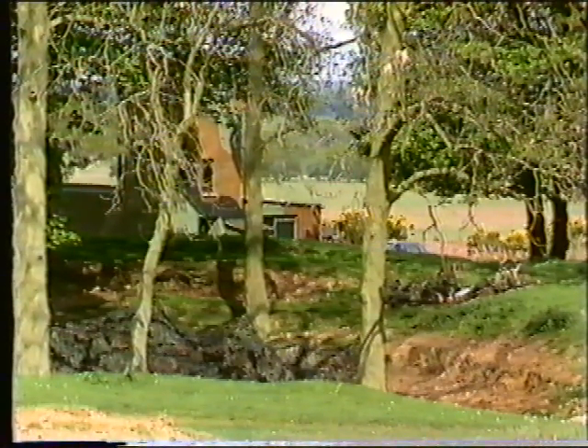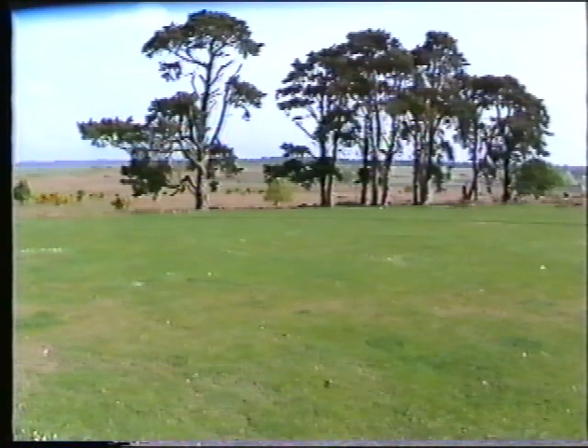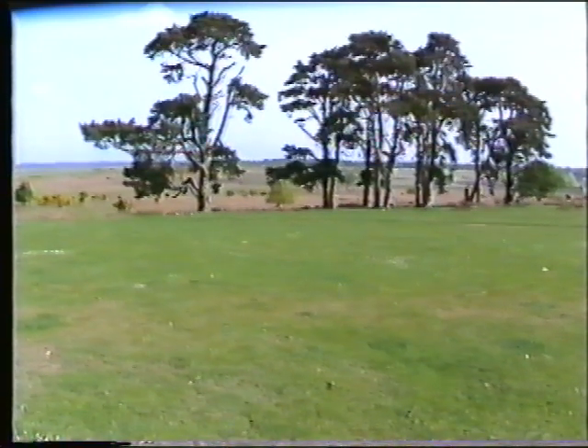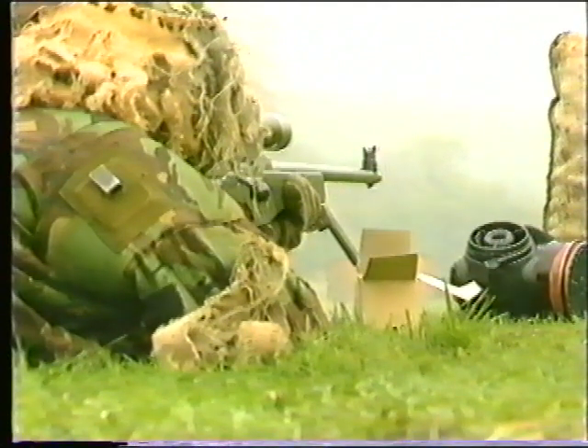Two platforms on either flank can fire GPMG on fixed lines overhead to add to the realism. Battle simulation can be used on any range. The field firing range at Frog Hill can be set up as the unit wishes, and can be used for platoon fire and movement live-firing, or equally well as a sniper range, where very realistic training can be conducted.